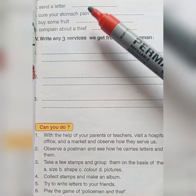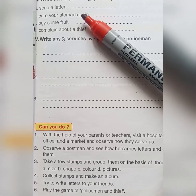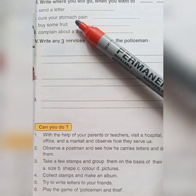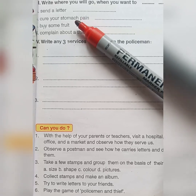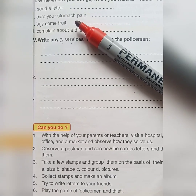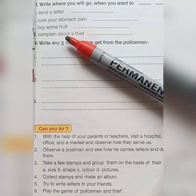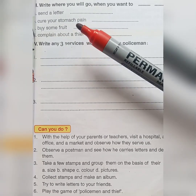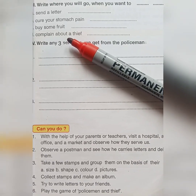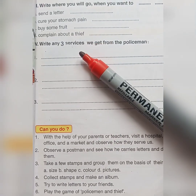Cure your stomach pain? Hospitals — hospitals help us to cure our illness. Buy some fruit? The market helps us to buy or sell things. Complain about a thief? The police station helps us to live in peace — they catch thieves.